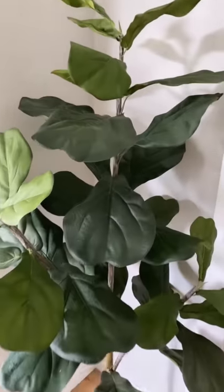I've always wanted a fiddle leaf fig tree, but my fear is keeping one alive because I'm not known to be a green thumb. So I was ecstatic when I found this faux fiddle leaf — it looks so real, and it's perfect because I can't kill it. So happy to have found this beauty.